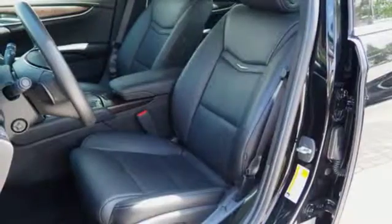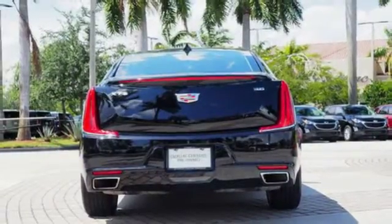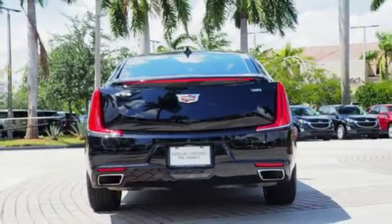Auto dimming mirrors, dual zone climate control, automatic transmission, aluminum wheels, gas pressurized shocks, and V6 engine.